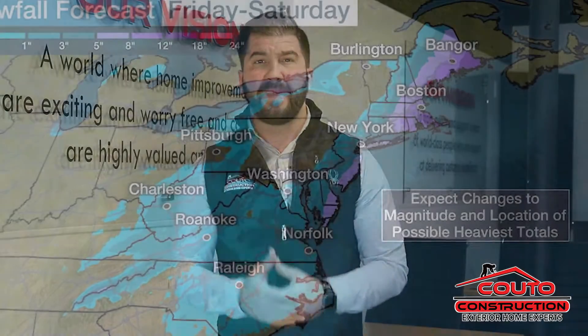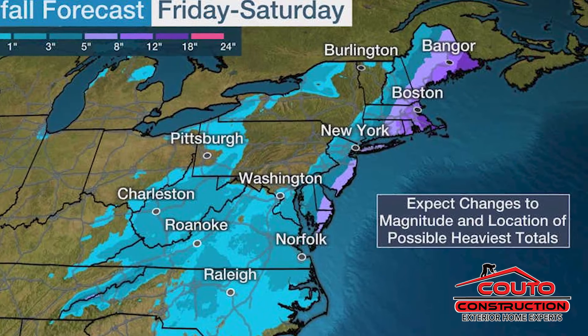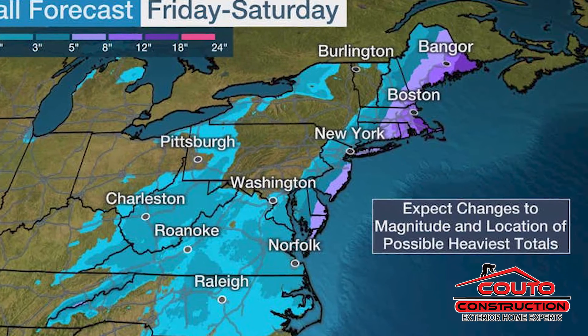The National Weather Service is anticipating anywhere from 8 to 17 inches of snow late Friday into Saturday, with wind gusts as high as 60 miles per hour.